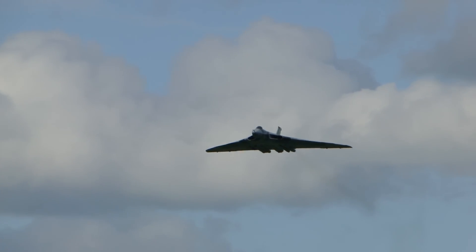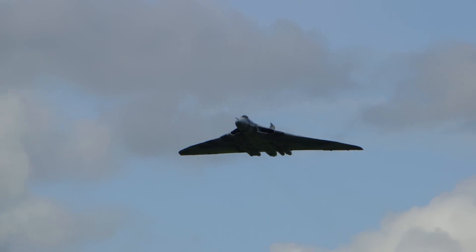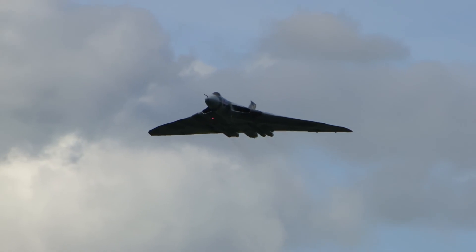Children who see this for the first time — sometimes we've actually heard people say, 'Is it a new kind of stealth bomber?' Yes, this is a new kind of stealth bomber.